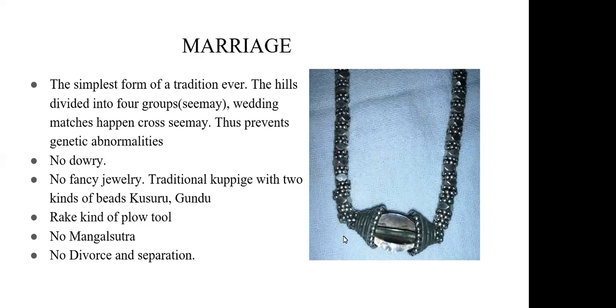Divorce rates were almost nonexistent until a few decades ago and remain very small today. Ancestors had no divorce at all. If a male and female didn't get along, they still stayed under the same roof in a joint family, receiving support from elders and not wanting to raise a child as a single parent. Over time the problems would clear and they would live a happy life.